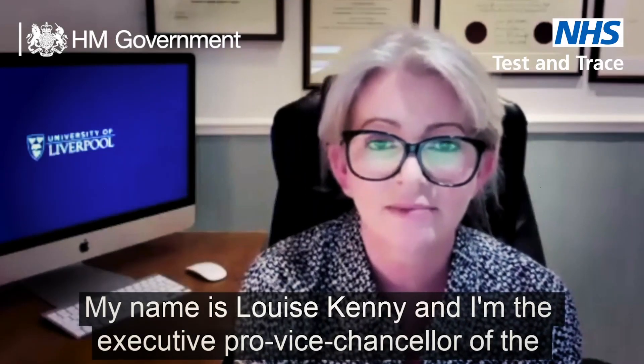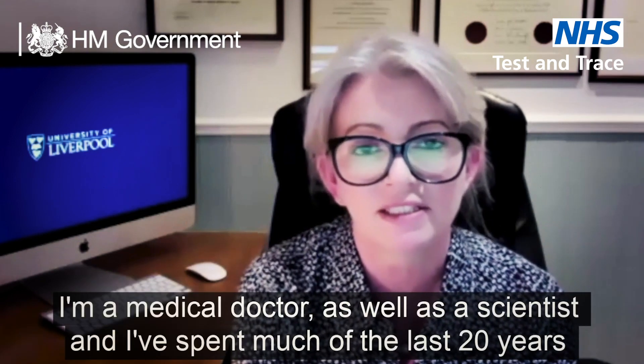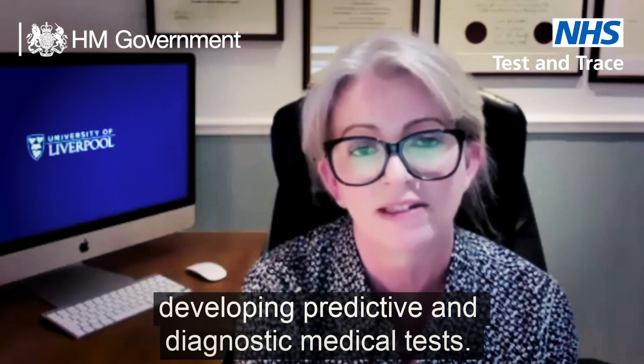My name is Louise Kenny and I'm the Executive Pro Vice-Chancellor of the Faculty of Health and Life Sciences at the University of Liverpool. I'm a medical doctor as well as a scientist and I've spent much of the last 20 years developing predictive and diagnostic medical tests.